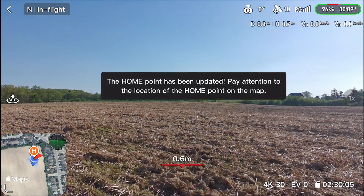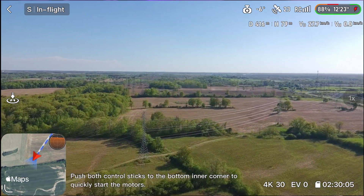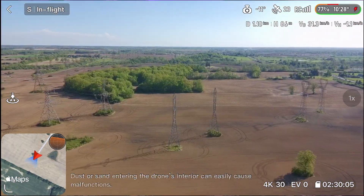I also got a comment saying to fly higher to help the transmission range and that does make sense, but it was a little windy when I retested it so I kept the height the same. If you want to check out the full review video of the Atom 2, I'll have that linked in the description and I'd really appreciate it if you check it out.